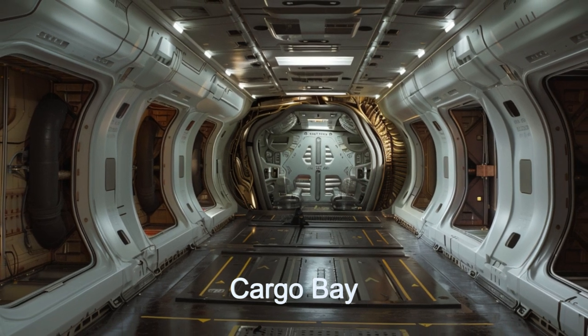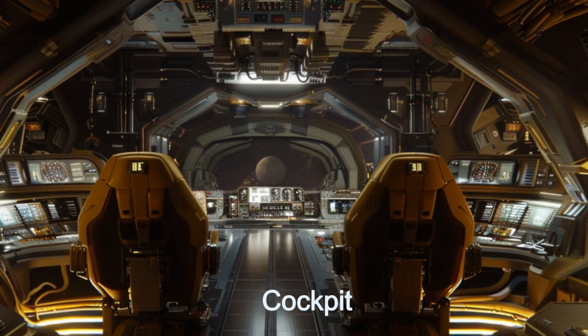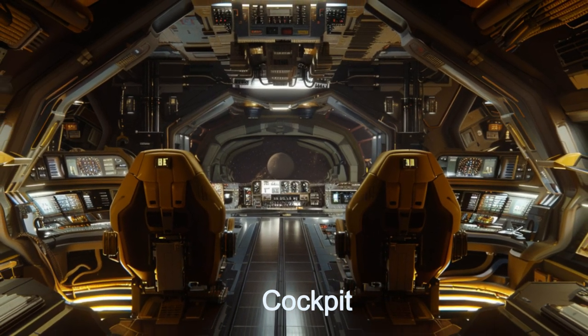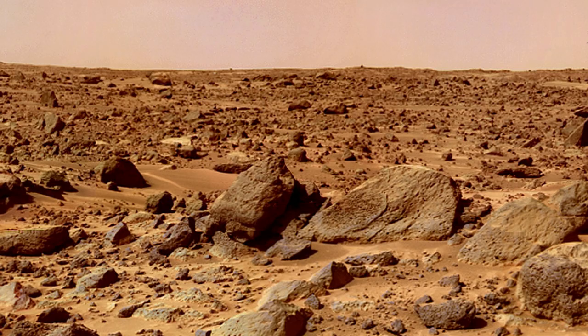Join us as we delve into the innovative spacecraft design and technological sophistication of the ExoLander X-6, a true marvel of extraterrestrial engineering. Witness the marvels of ExoLander X-6.